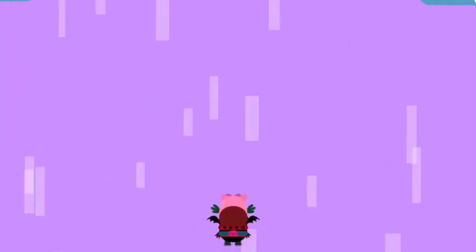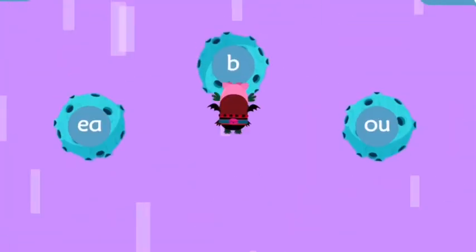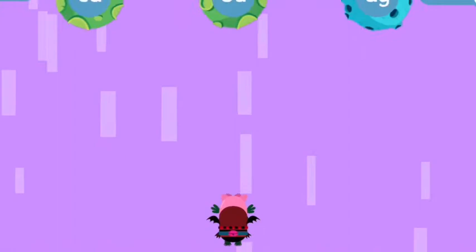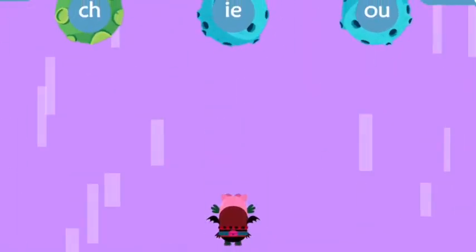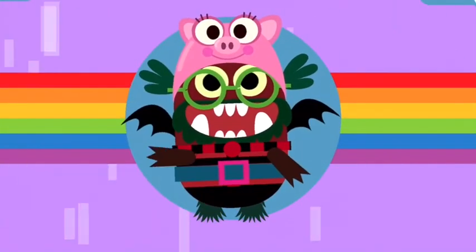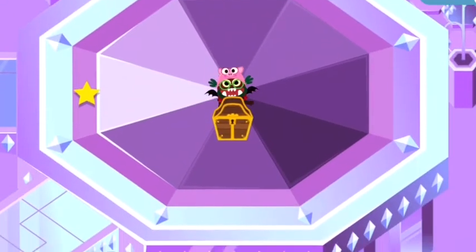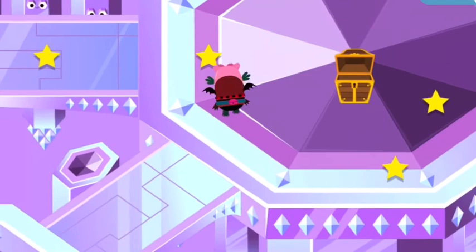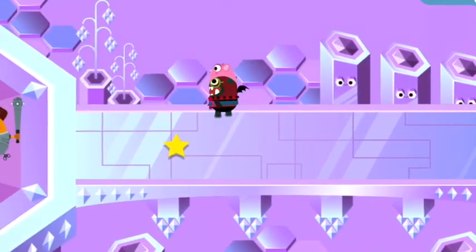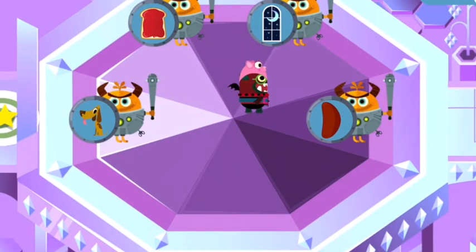To get to the next platform, help your monster find the letters that make the word. The Goblin Prince has sent his mini goblins to stop your monster. Read the message out loud so your monster knows which one to scare away.